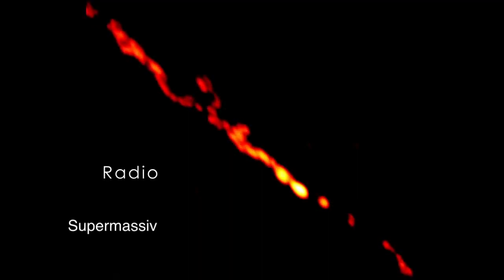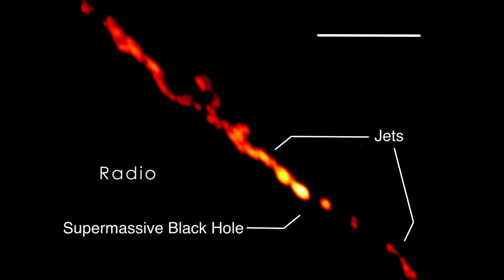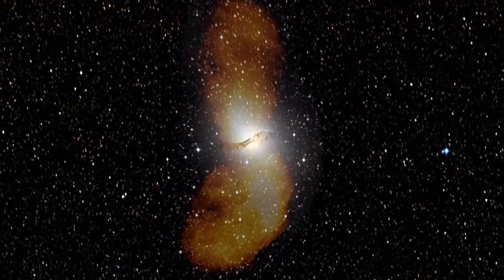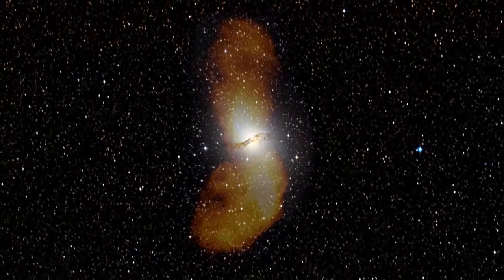In this radio image of the galaxy's core, the black hole is invisible, but the jets show in great detail. Features as small as 15 light days across can be resolved. The powerful jets feed vast lobes of radio-emitting gas that reach far beyond the visible galaxy.